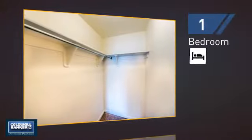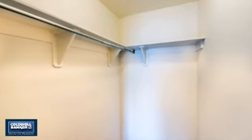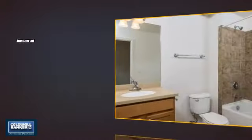Inside you'll find one bedroom, so you always have a private space to come home to, as well as one full bathroom.